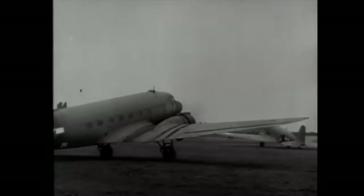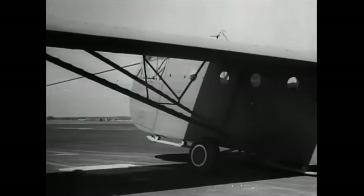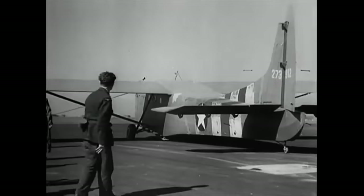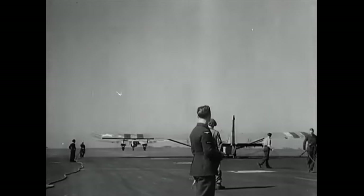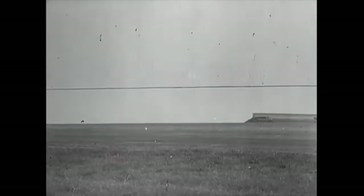1,438 C-47 transport planes carried the paratroopers, while the number of gliders involved was 2,160 CG-4A WACOs, 916 Airspeed Horsas and 64 General Aircraft Hamilcars. The gliders would be needed for future operations, and as many as possible had to be recovered.